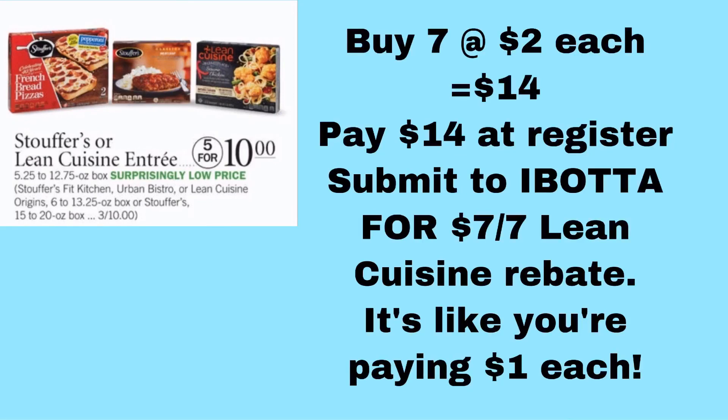There is a really good deal right now that I'll probably do. The Stouffer's or Lean Cuisine entrees are 5 for $10 or $2 each. Ibotta has a deal where if you buy seven Lean Cuisine products, you get $7 back. So you buy seven Lean Cuisines — that's $14 out of pocket at the register — then submit for a $7 off seven Lean Cuisine Ibotta deposit. That's $7 for all seven, or just $1 each. This deal ends around the 15th or 16th depending on when your sale week ends.